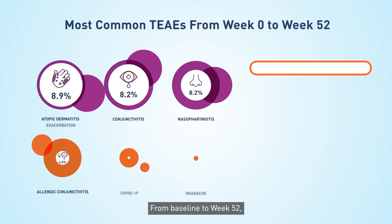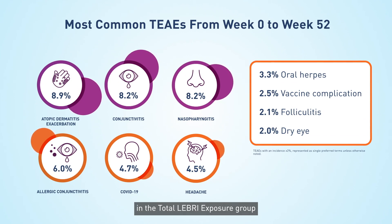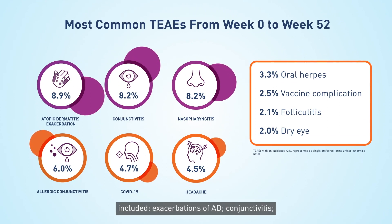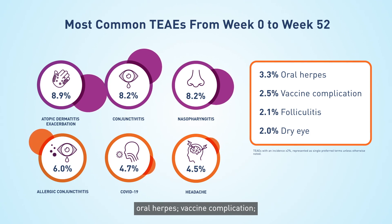From baseline to week 52, TEAEs reported in at least 2% of patients in the total Lebrik exposure group included exacerbations of AD, conjunctivitis, nasopharyngitis, allergic conjunctivitis, COVID-19, headache, oral herpes, vaccine complication, folliculitis, and dry eye.